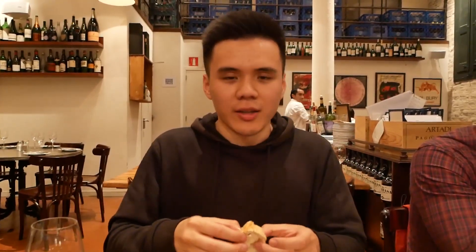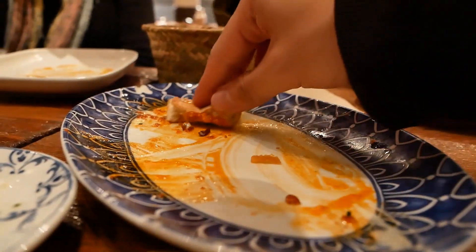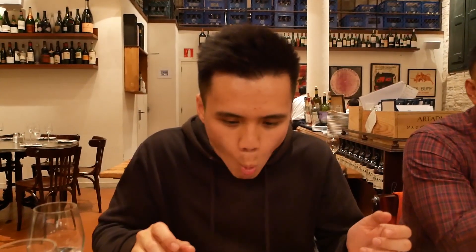I'm happy. I can finally leave Barcelona in peace—I've had the patatas bravas that I've been dreaming of. Life is complete. I'd tell you how I felt about this meal, but I'm just going to reflect on it and let it sink in for a few minutes.